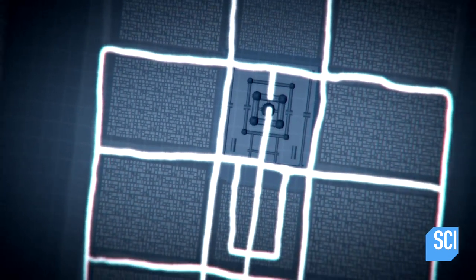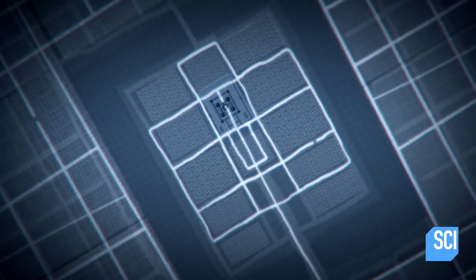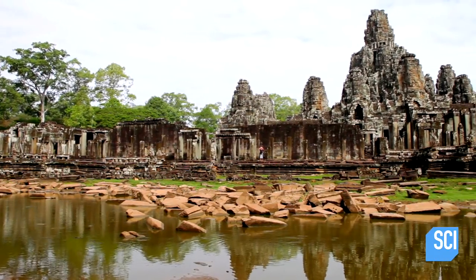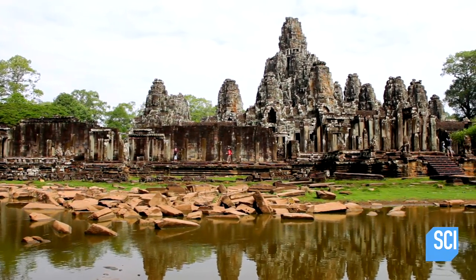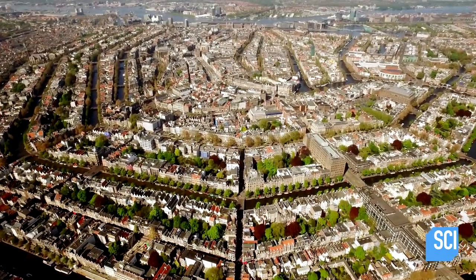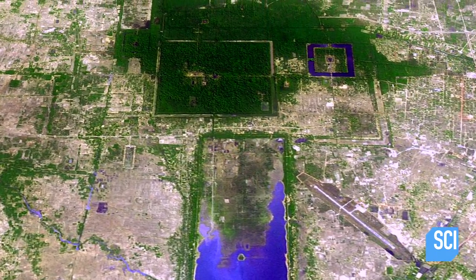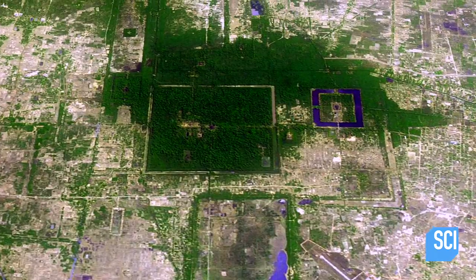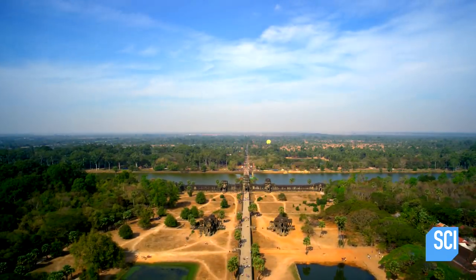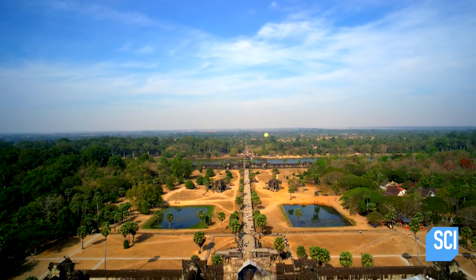The LIDAR images reveal at last the incredible story of how this remarkable jungle city was created. A water engineering system of such sophistication, it would have called for techniques like those used today in the Dutch Netherlands. Incredibly, that's how this jungle city managed to thrive. But did the water channels that brought life also bring death?